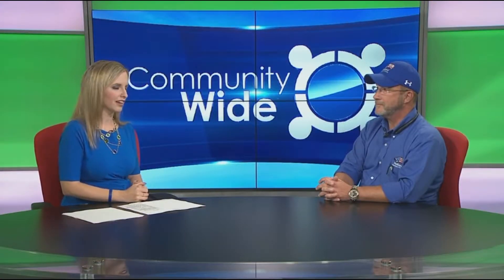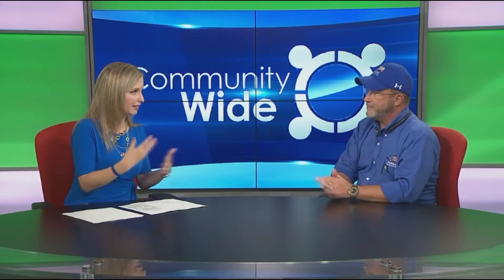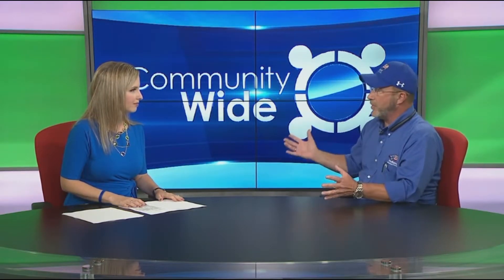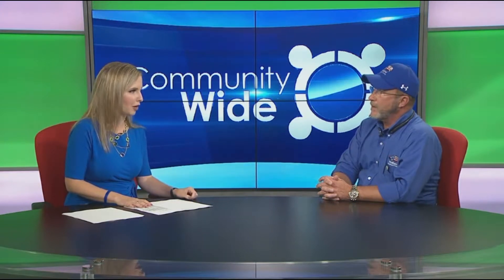Jeff is joining us, and I can imagine this is a busy time of year for you. Even though we've had such warm temperatures, it is getting ready for winter — we have to get in that mode. So what are the steps that people should be doing at home to get their furnaces ready for our impending Michigan winter that we know is coming?